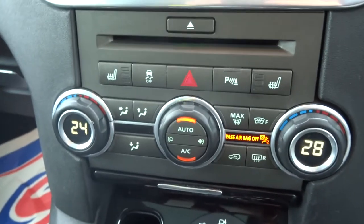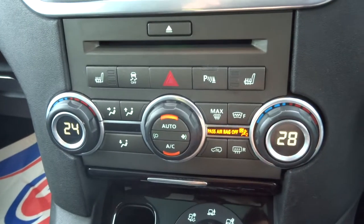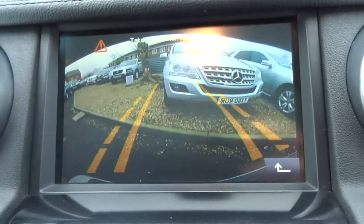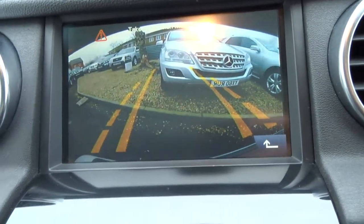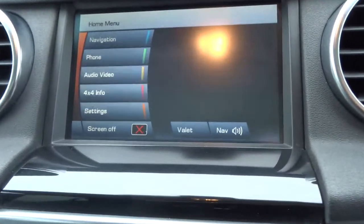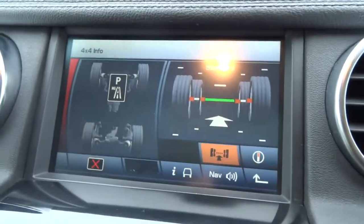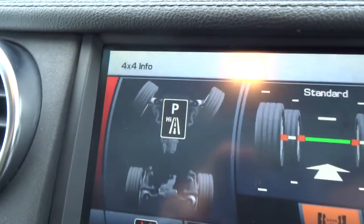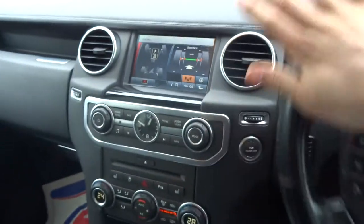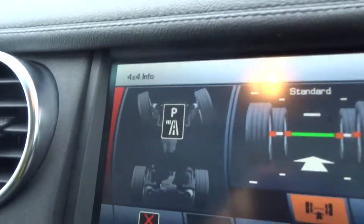Dual zone climate control with air conditioning, and it's automatic. You get heated seats in the front as well as the middle row. There's the reversing camera — you can hear the sensors. Your media interface has various different features. There's a 4x4 settings display, which is a lovely feature — you can see the wheels turning as I'm turning the steering wheel, so you never lose track of exactly where your wheels are.